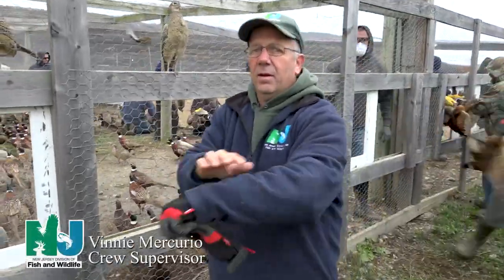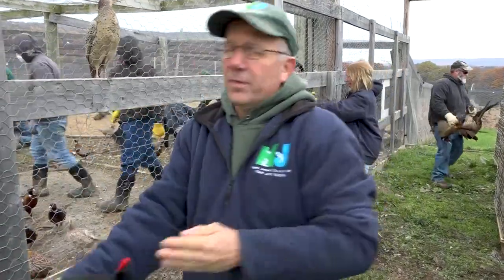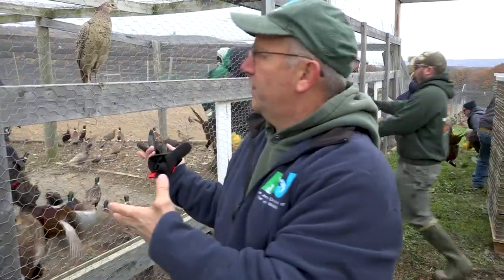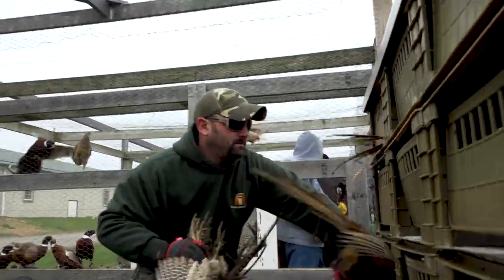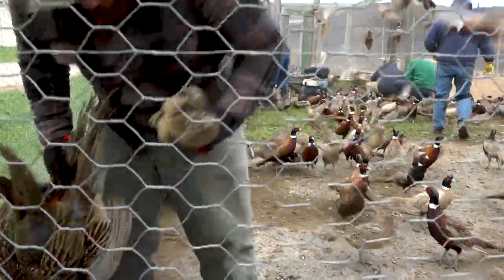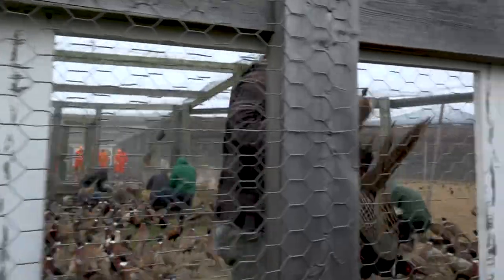Staff at the Rockport Game Farm removes the birds from the runway into a holding area where 12 to 15 employees work four different windows, handing five birds at a time out and putting them into new plastic boxes — 36 to a pallet, which equals 180 birds.